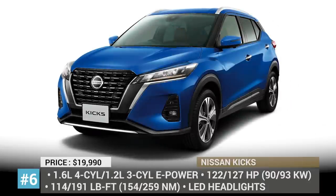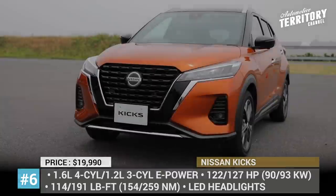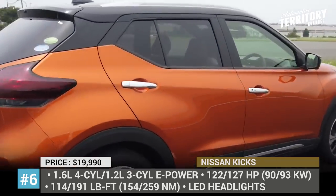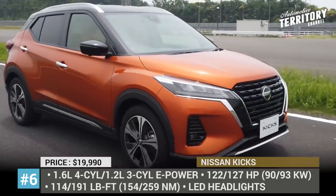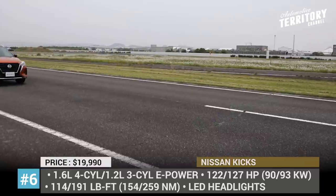Nissan Kicks. The subcompact Nissan is a relatively new global model that made its debut just 4 years ago. Still, the brand decided to freshen up its looks while also making it more attractive with a new hybrid drivetrain. The model starts with a more appealing exterior, fitting a larger V-motion grille, new headlight design, revised rear lights and new wheels.